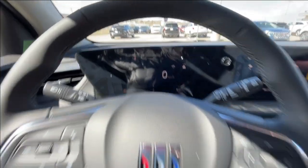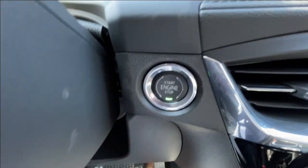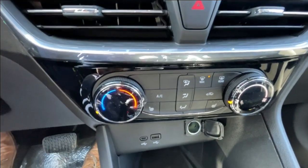We have a leather-wrapped heated steering wheel, full digital gauge cluster, and an 11-inch touchscreen complete with Android Auto, Apple CarPlay, and satellite radio. Also featured is push-to-start ignition and climate control in the center of the dash.